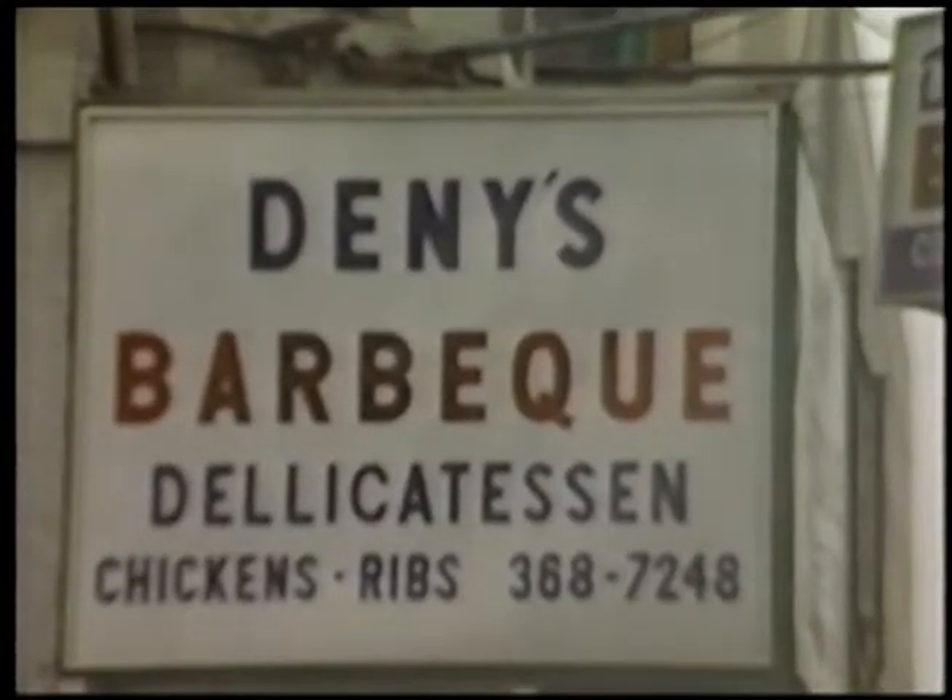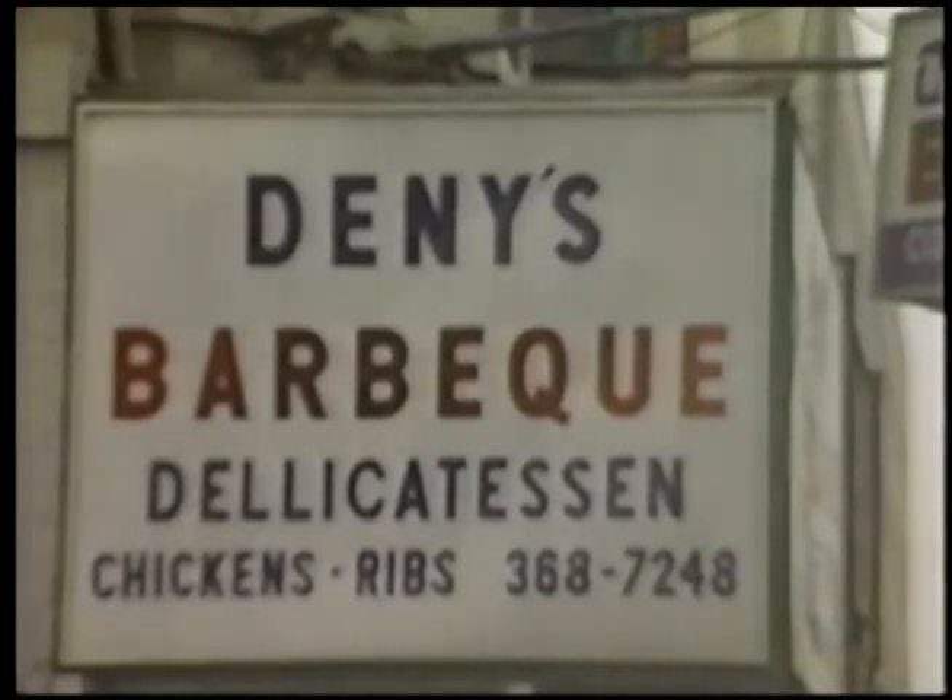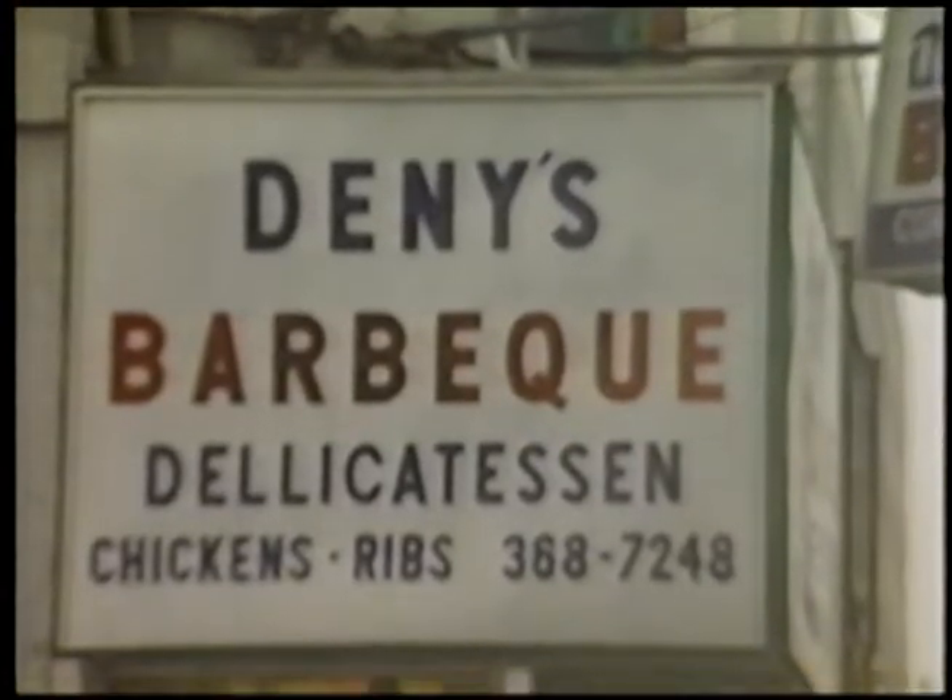Here we are at Denny's Barbecue at Delicatessen. Great food, Denny, but marks off for spelling.